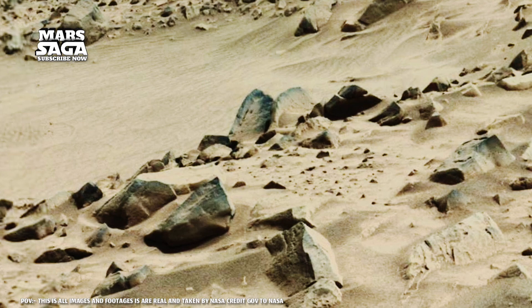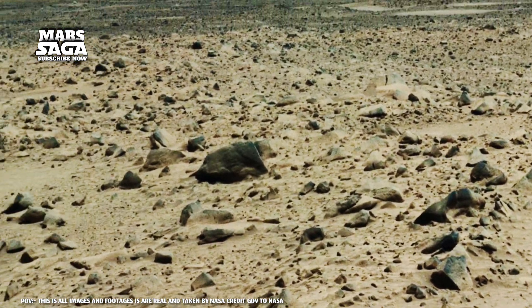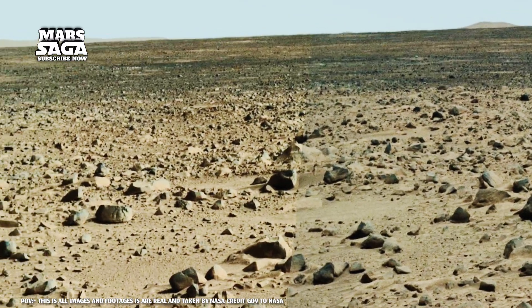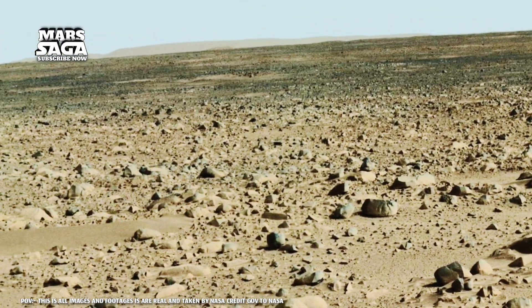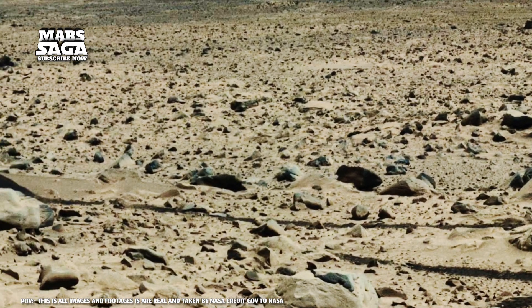Mars was never silent. Billions of years ago, rivers flowed, lakes shimmered, and perhaps even oceans covered its crimson plains. When the water vanished, the winds sculpted the land, painting it in shades of red and gold.